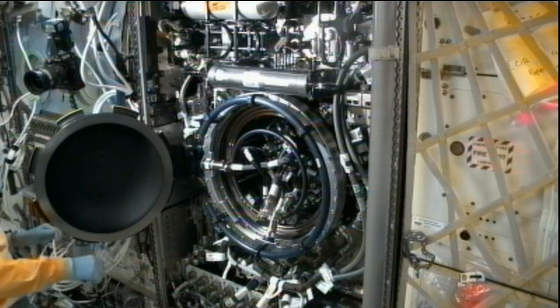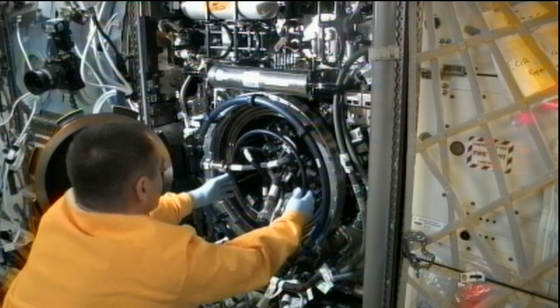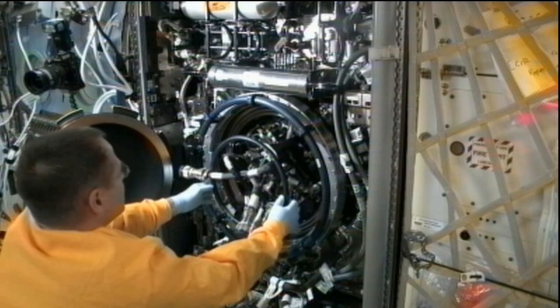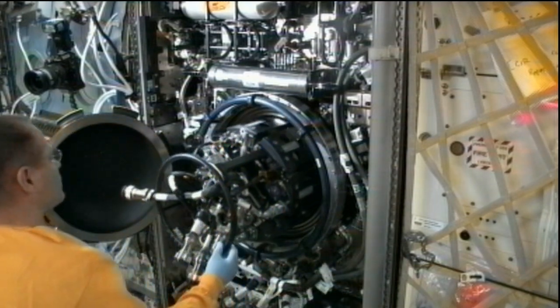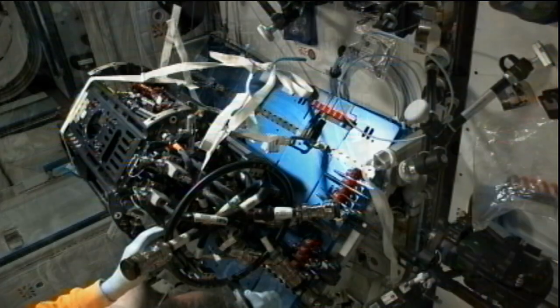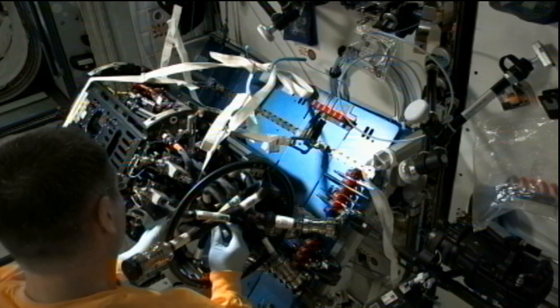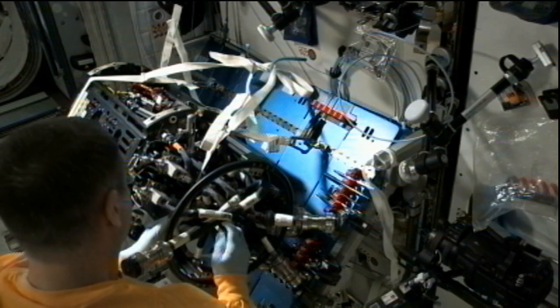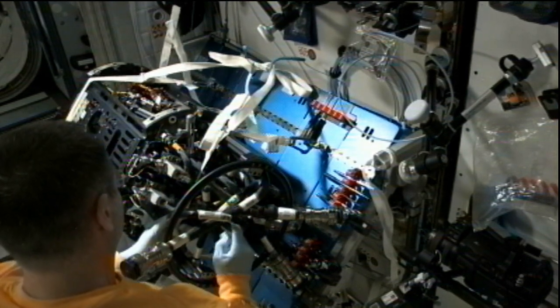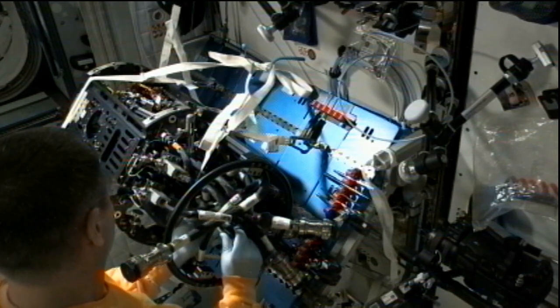Aside from that, Ford is spending quite a bit of time over in the combustion integrated rack, replacing hardware for the multi-user droplet combustion apparatus. It's one of the combustion facilities onboard the station for performing different controlled explosion, fire burning, and suppression of solids experiments in a controlled environment, taking advantage of microgravity.